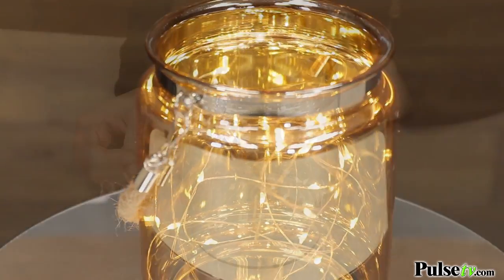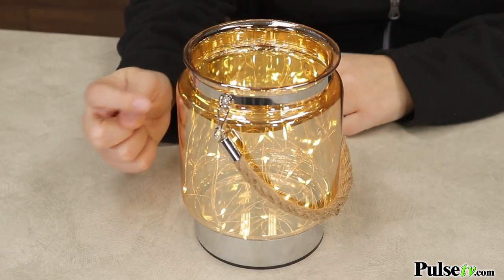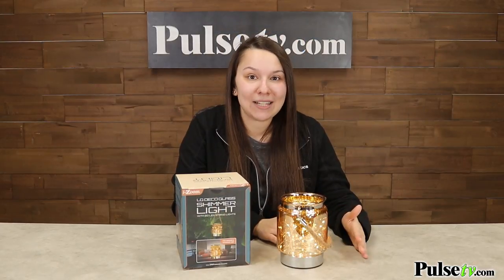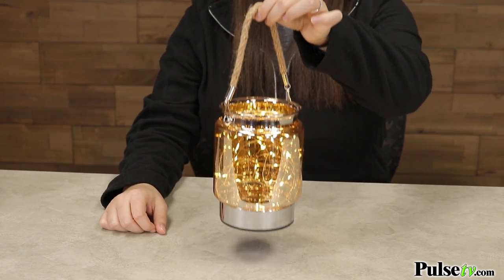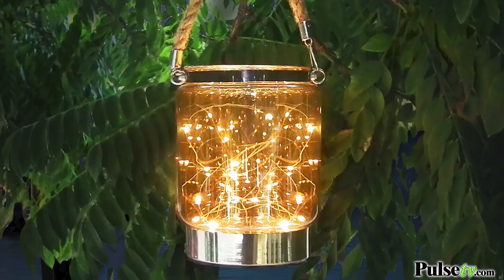These are made out of a really nice, durable, copper-colored glass, so they look awesome inside your home and outside as well. They also come with a nice hanging rope, so that's perfect to hang in a tree, on a sconce, or even a shepherd's hook.